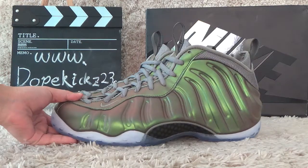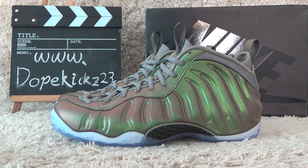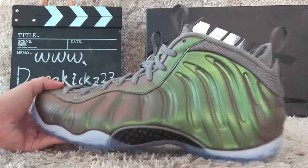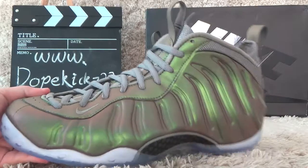Here is the new shoes, green for women. Now let me check the details. For the outside here, it's all green color.